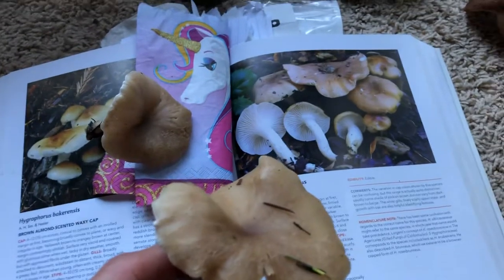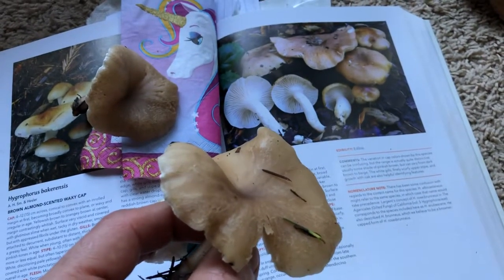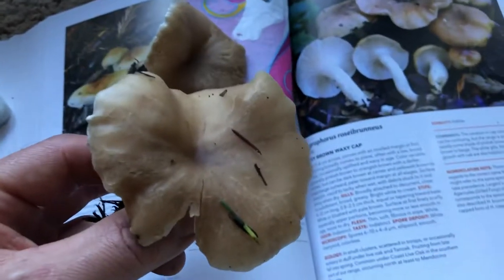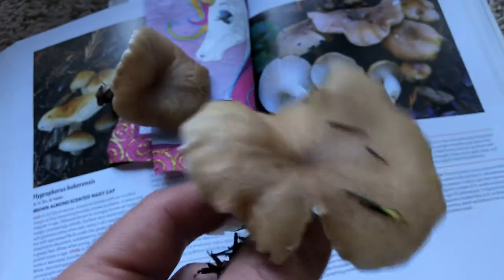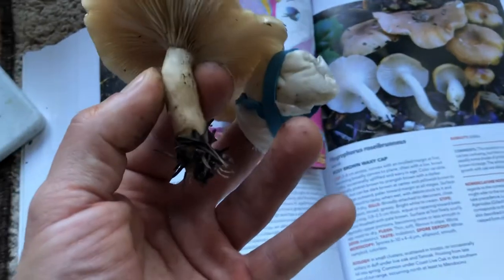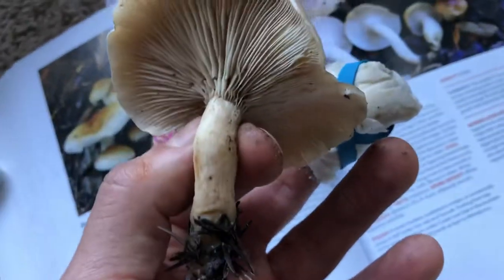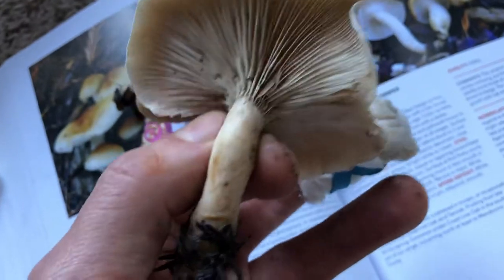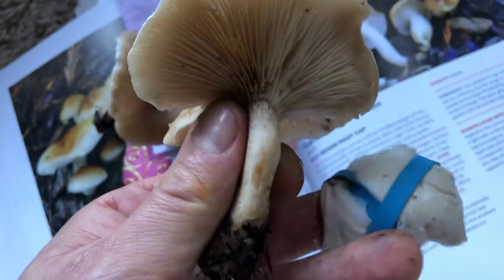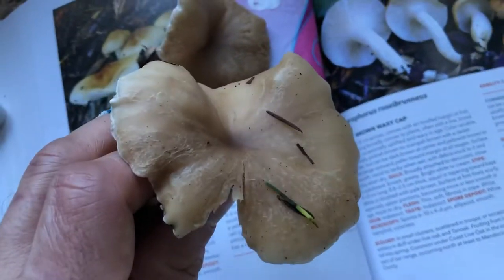I like to focus on the edibles, but a lot of times I like to show you what's not edible and warn you about the poisonous ones. I found something new today. I was really excited at first because I thought it was a white chanterelle. But the reason you can tell this isn't a white chanterelle is because the stem's just too thin. Usually chanterelles have a really thick, pronounced stem, which makes a chanterelle really distinctive, and usually chanterelles are more white-colored underneath. But I still found an edible.